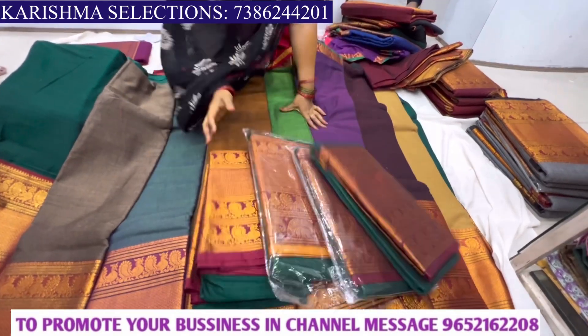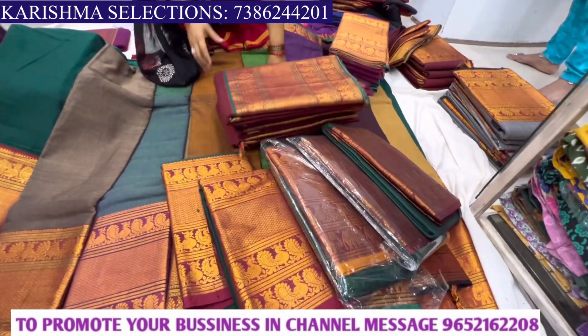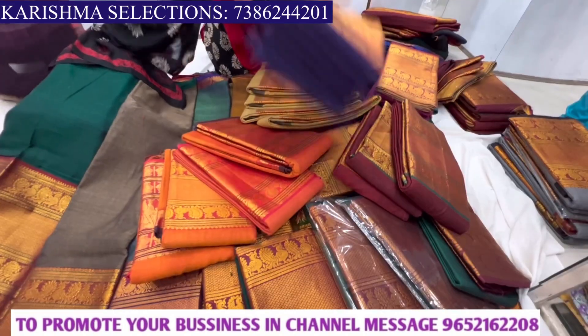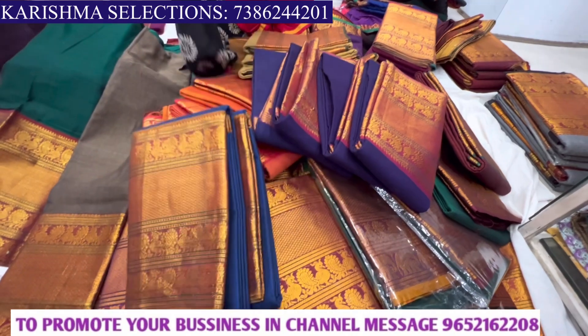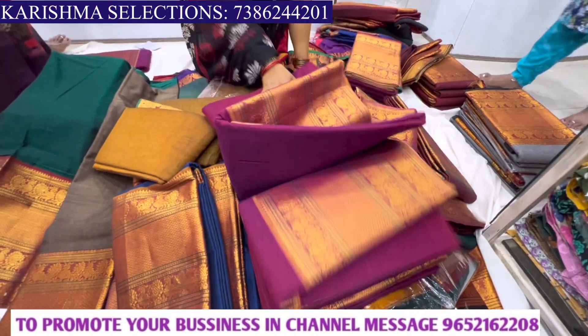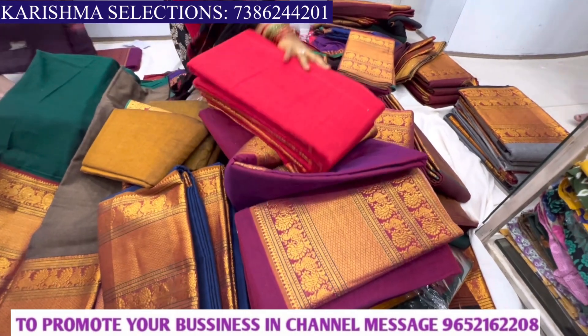Narayanpet sarees and printed dresses are available in the store. The color combinations are very wide. They have special prices for both retail and wholesale.